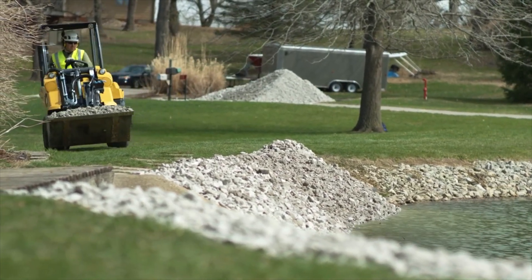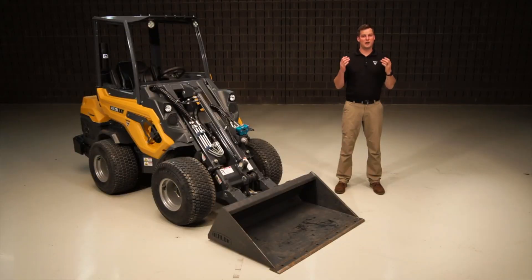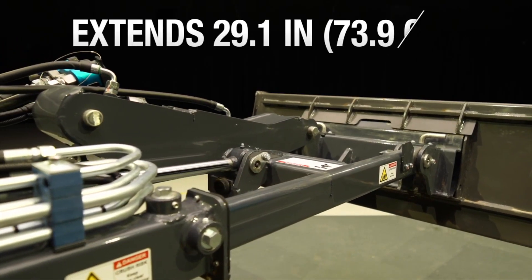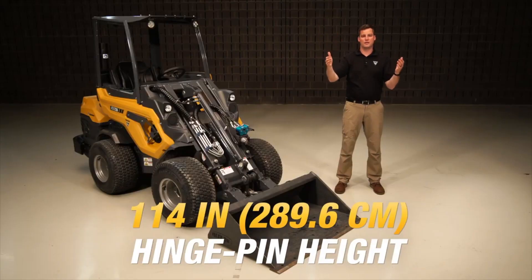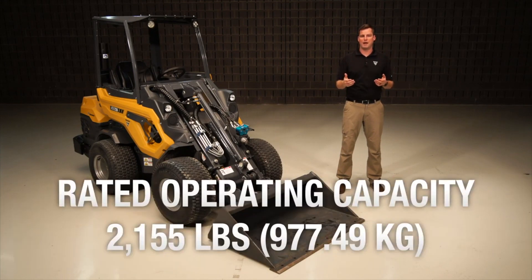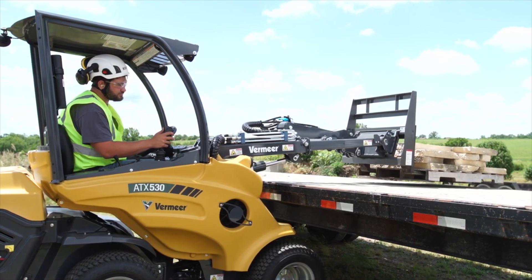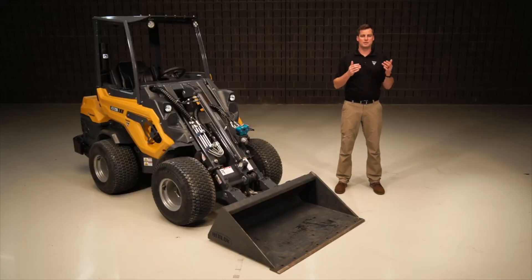If faster ground drive is a focus for you, the compact articulated loader might be the way to go, as it has increased travel speed over the mini skid steer. The telescopic boom on the Vermeer ATX 720 compact articulated loader extends 29.1 inches for loading materials to a dump height of 114 inches at hinge pin height, with a rated operating capacity of 2,155 pounds. It can also aid in dumping material over the back of a retaining wall or grabbing material over an obstruction.